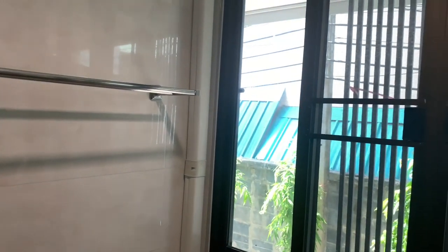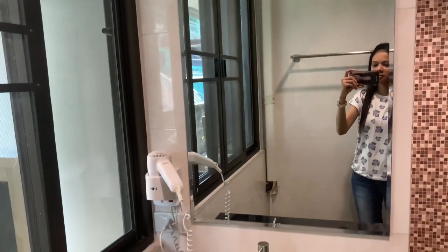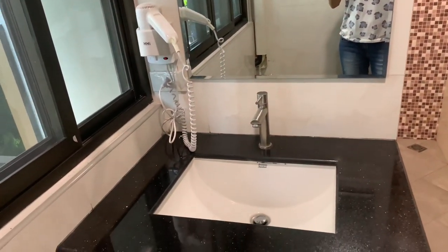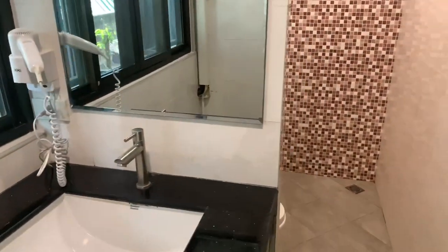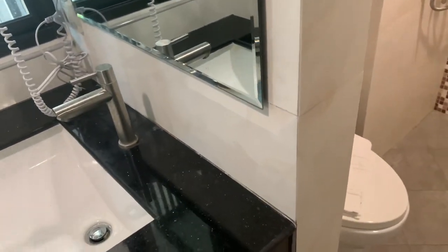So this is the bathroom, with a hair dryer, mirror, wash basin, dustbin and all.